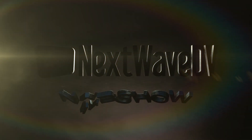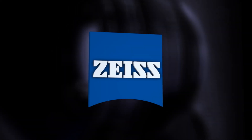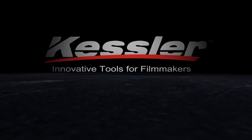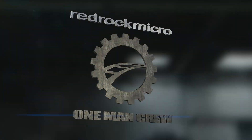Next Wave DV presents NAB 2013, made possible by Zeiss - we make it visible. Kessler Crane - innovative tools for filmmakers. Red Rock - Mike Lowe, introducing the one-man crew. We're at the Sony booth.